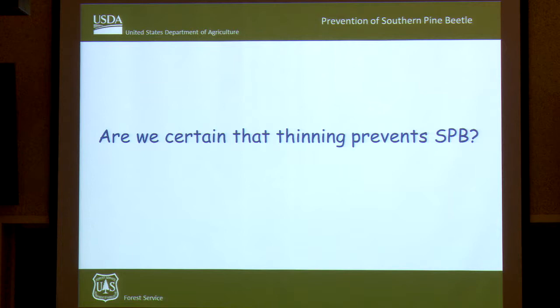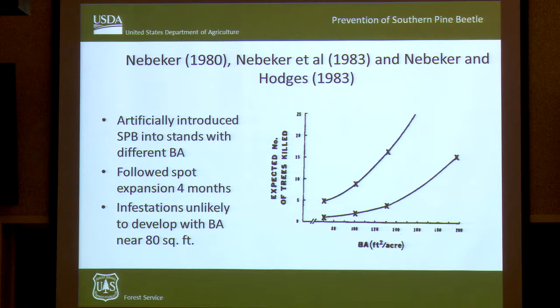Are we certain that thinning prevents Southern Pine Beetle? I'm very confident in saying yes, it does. There's been a ton of studies over the years. Some of the best work was done by Evan Neberker and John Hodges in the late 1970s and early 80s, where they were artificially introducing Southern Pine Beetle into stands with different stand densities and basal areas, following spot expansion over a four-month period. The data showed that at around 80 square feet of basal area, you had a very low probability of a Southern Pine Beetle spot expanding.